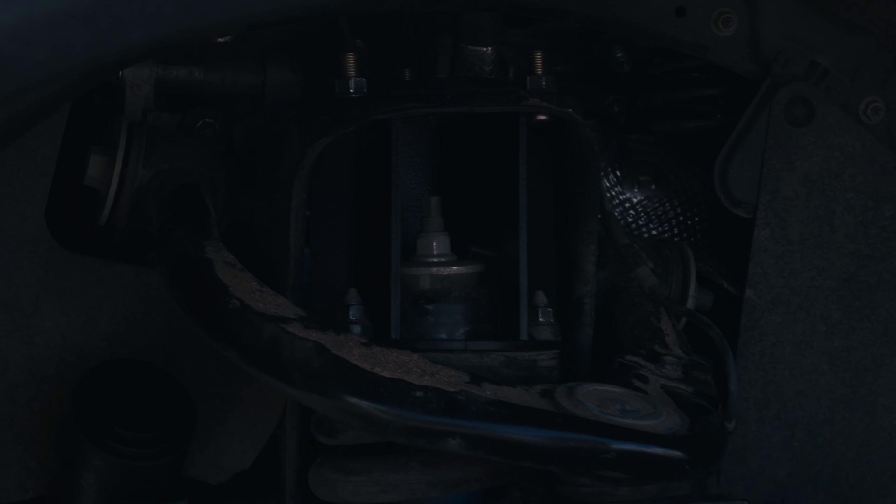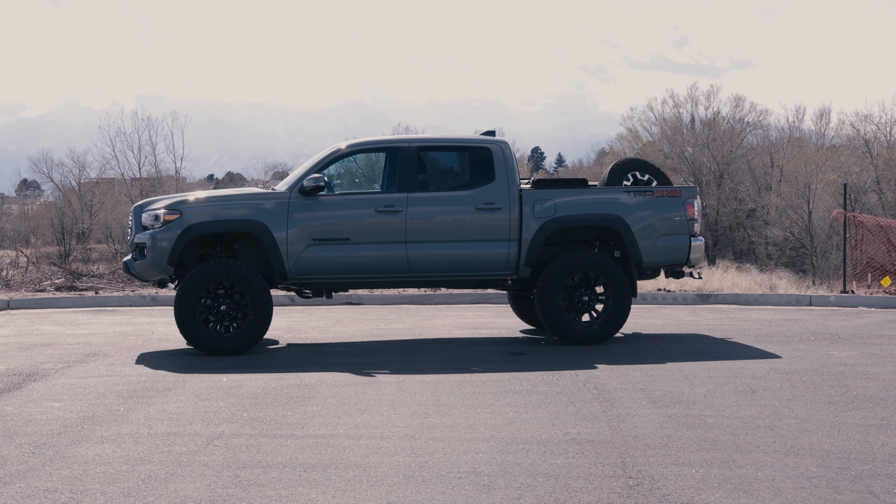What's up guys, Brian with Soco Customs. Today we have a unique Tacoma build — most of them go up about two to three inches on the 285/70/17, that's kind of become the standard. But this customer came in wanting to get 35s underneath his 2023 Toyota Tacoma. We achieved the lift with the six-inch Rough Country kit.